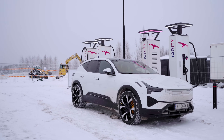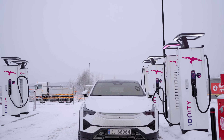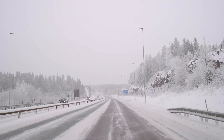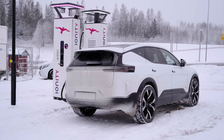In this video, we are finding out how far the Polestar 3 long-range dual-motor performance can go on a full charged battery at 120 kph or 75 miles an hour in the cold and in the snow. Not ideal conditions, but a test I think many people will appreciate.